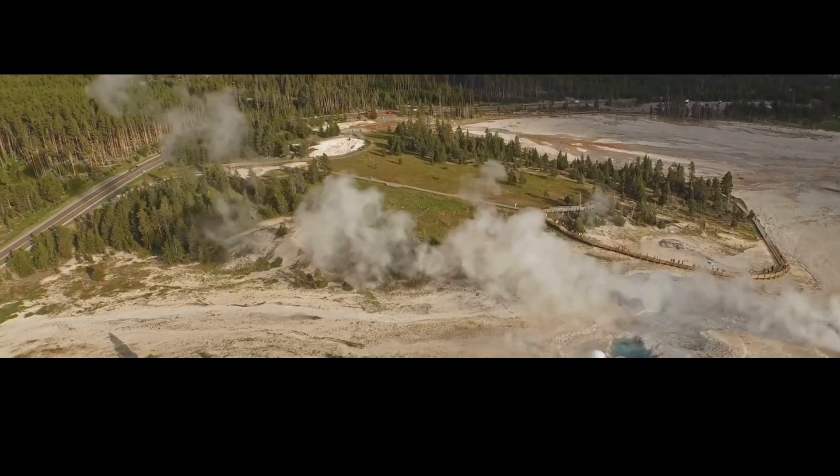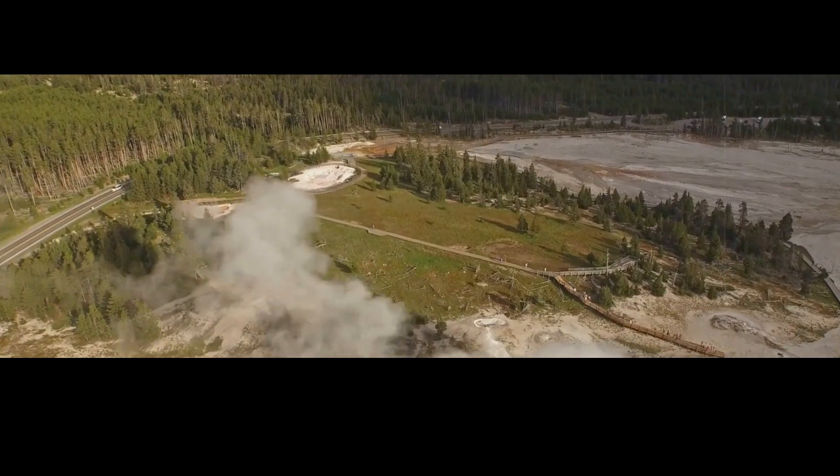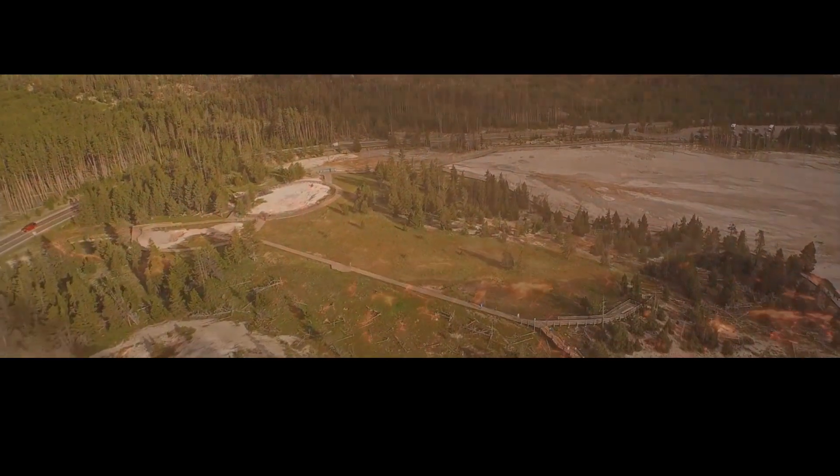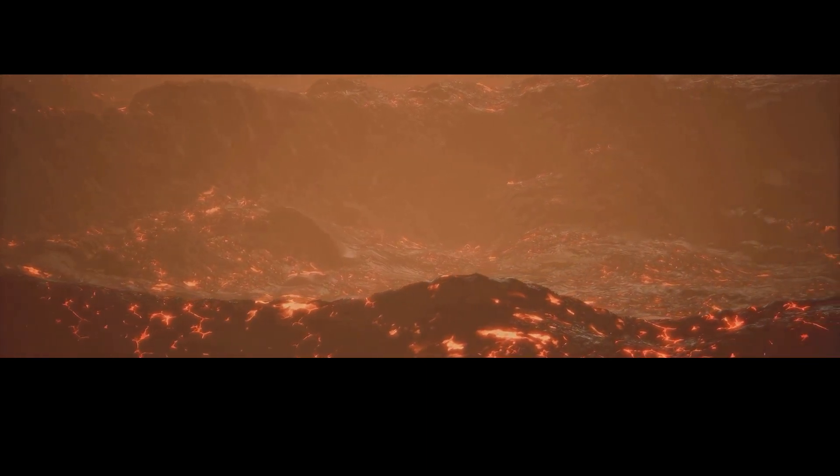What if I told you there's an even bigger time bomb hidden beneath the largest active volcano in the United States? Well, it turns out there are actually 75 of them.